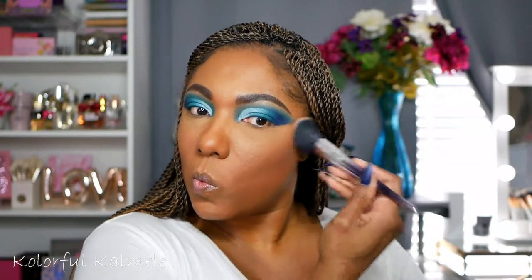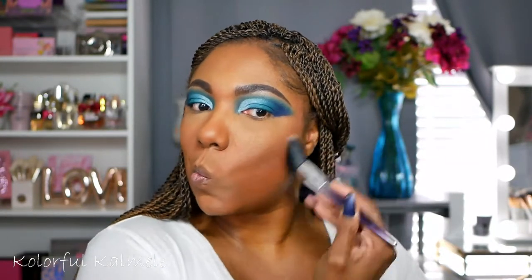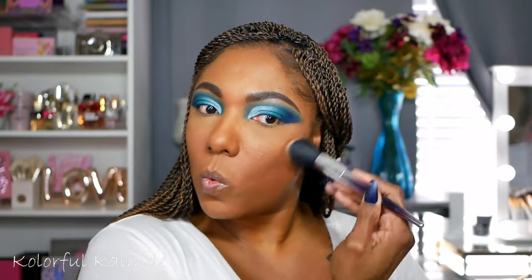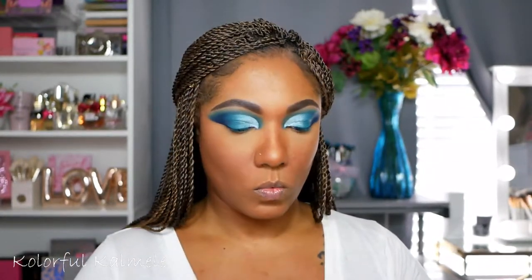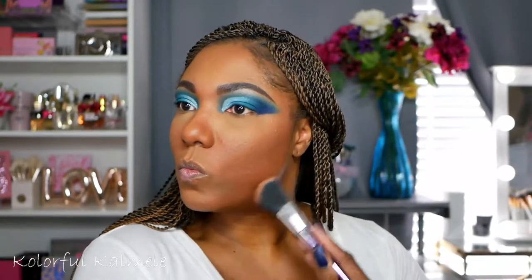Next to bronze I'm going in with my CoverGirl Full Spectrum Bronzer and this is in the shade Ebony. I really like this bronzer - as you can see it bronzes very nicely. I went a little ham with it so I was very very bronzed this day but I'm not mad at it at all. You can definitely warm up your face very quickly and very easily with this bronzer.